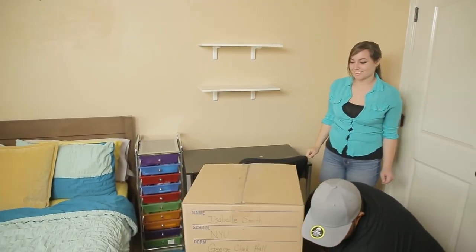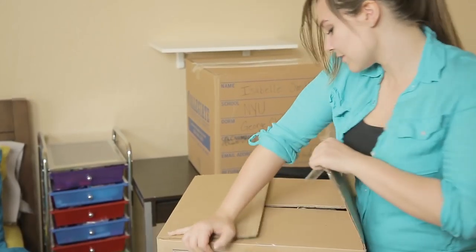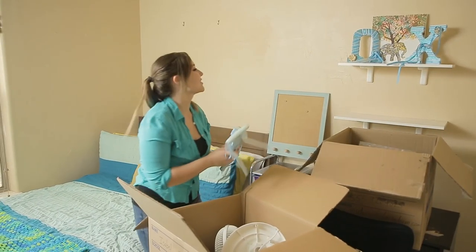When you return to school, we'll deliver your boxes to your dorm or off-campus housing. We can even ship them to your new location if you happen to graduate.